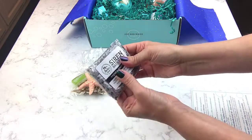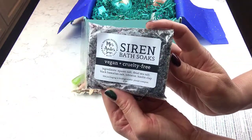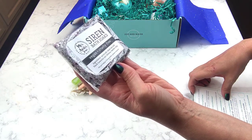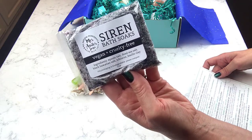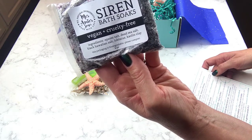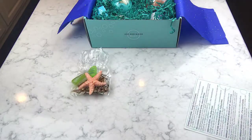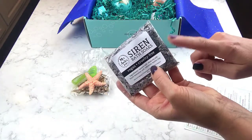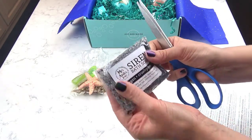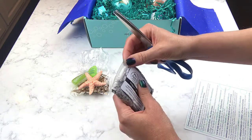Next we have the Siren Bath Soak - I still haven't used last month's soak! This one says to indulge your inner mermaid with a revitalizing blend of black Hawaiian salt, Pacific sea salt, and hibiscus flowers. That sounds very intriguing - I have to open this up and take just a little whiff.